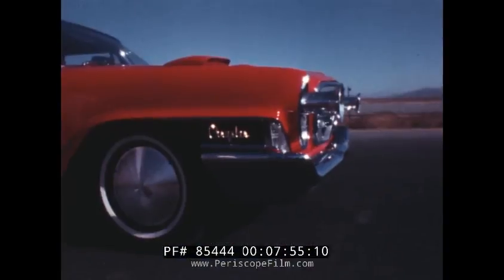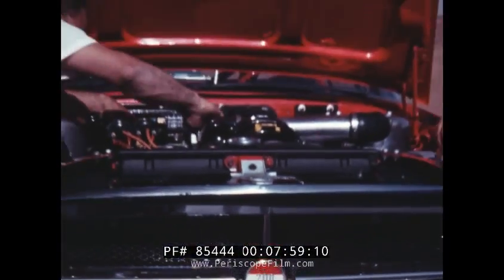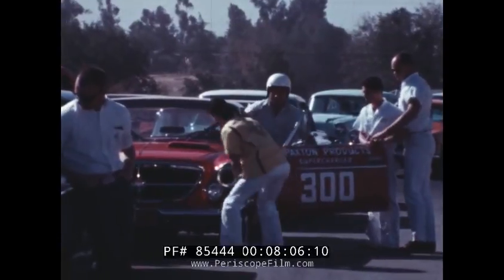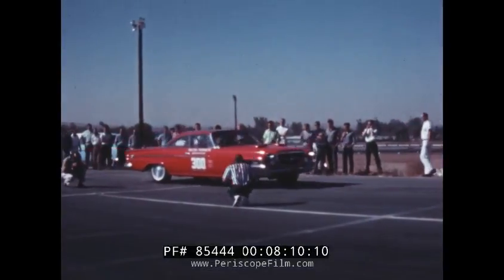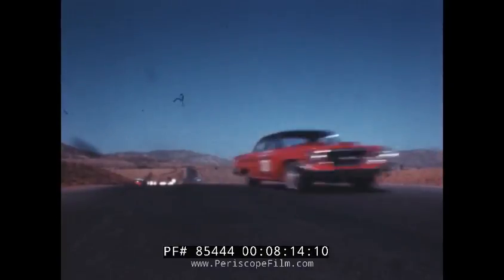At Riverside International Raceway, California, the 300H has already tasted competition victoriously. A specially supercharged model piloted by owner-driver Andy Granatelli set a world-class record for the half-mile drag, crossing the line at 134 and 32 one-hundredths miles per hour.